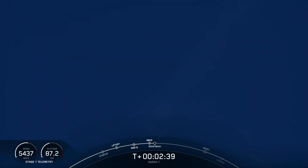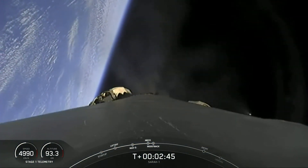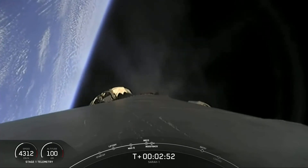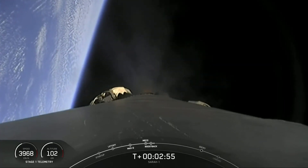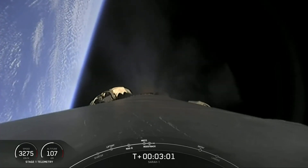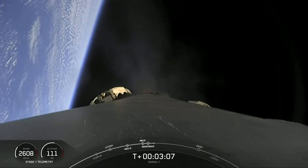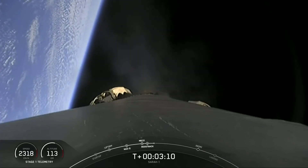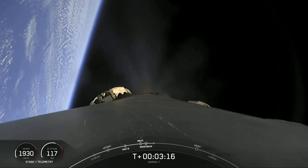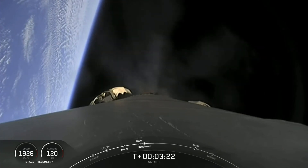Stage one boost back burn is starting. So we saw main engine cutoff and we saw the two stages separate from one another. We did get audio confirmation of the second engine start on the second stage Merlin vacuum engine. That's pretty much the last call out that we'll hear from the second stage, so we'll just focus on the first stage. That's what you're seeing on screen right now as it's performing its boost back burn — it pretty much flipped and is heading back where it came from.